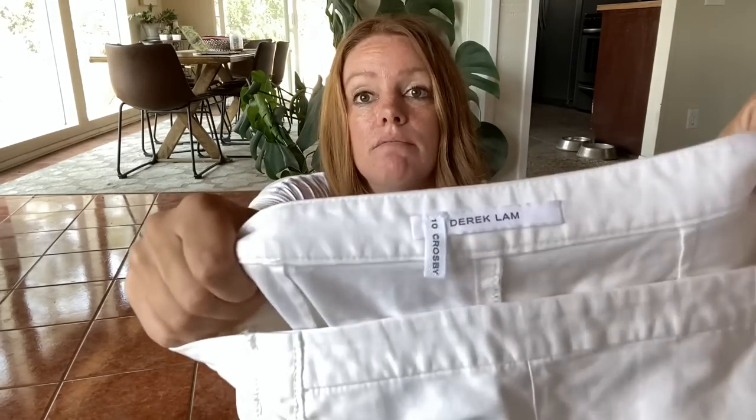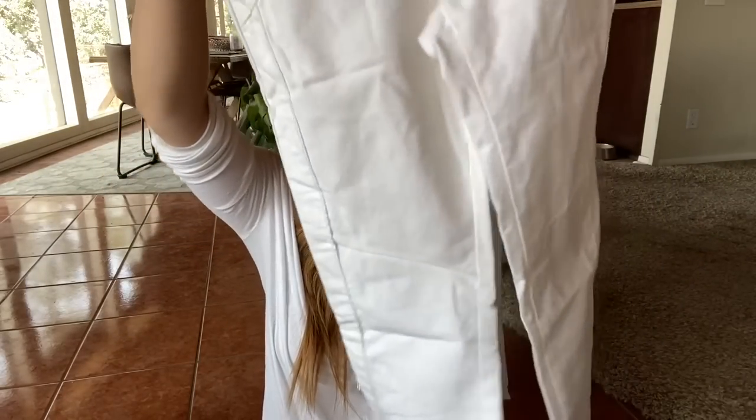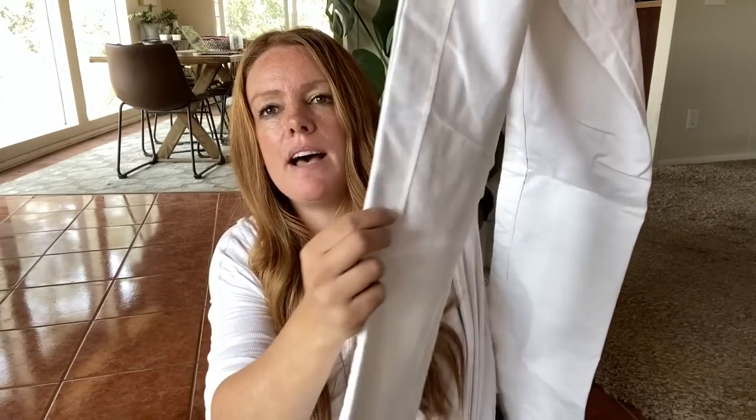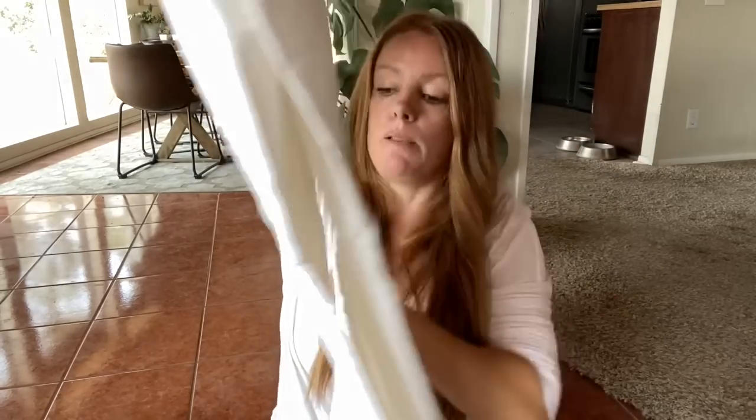I did a little stain treatment on this pair of pants and I thought it was worth it to try, because whites you can usually do some decent stain treatment. This is Derek Lam 10 Crosby, size 4. They are just a straight leg pant with a kind of wider seam on both sides. A great pair of basic white designer pants. I know it's not going into white season, but I will not pass on a good-priced designer item in good condition. So that's that.